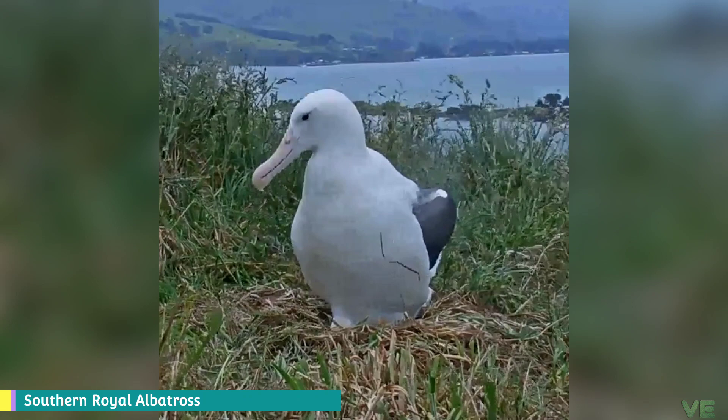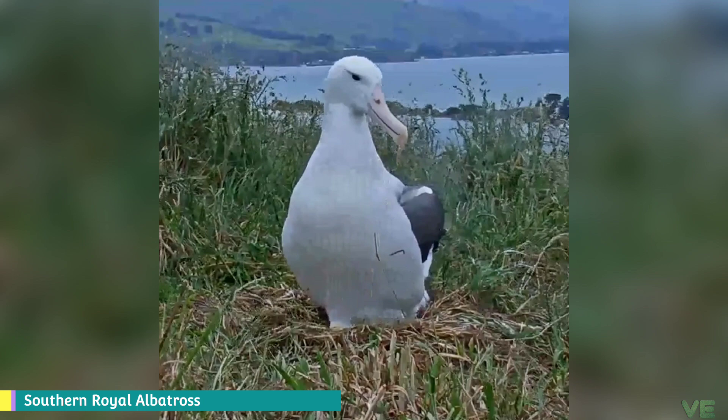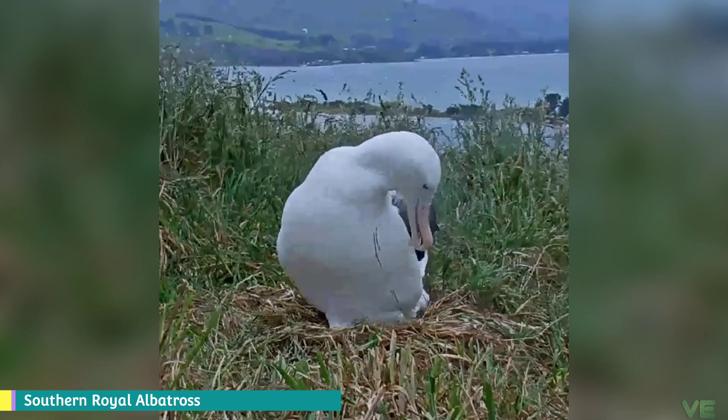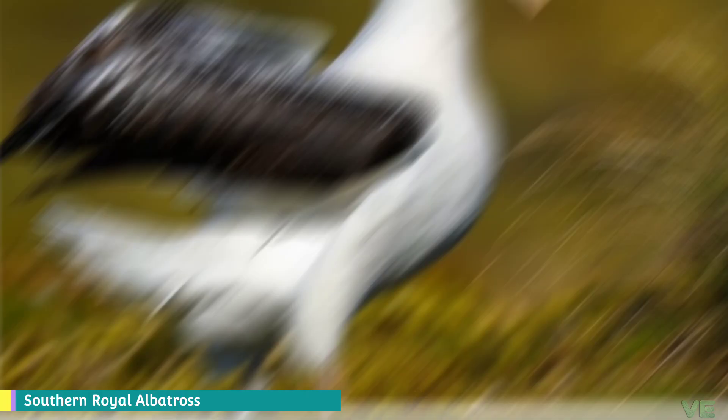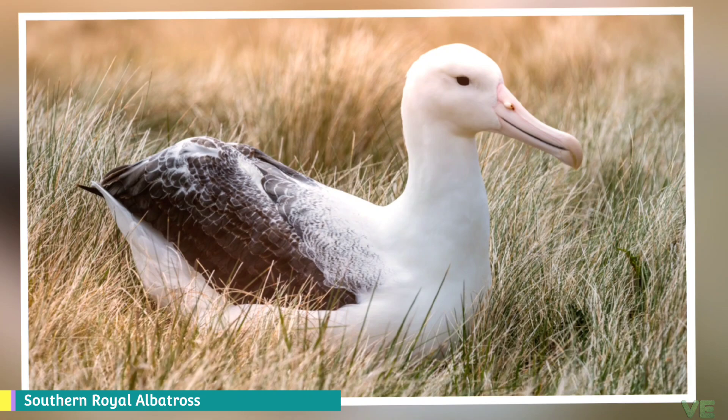This species was once considered conspecific with the Northern Royal Albatross as the Royal Albatross. The split into two species is widely, though not universally, accepted. It is recognized by, for example, the IOC World Bird List, BirdLife International, Brooke, and Robertson and Nunn, but not by Clements, while the American Ornithologist Union has recognized the need for a proposal.